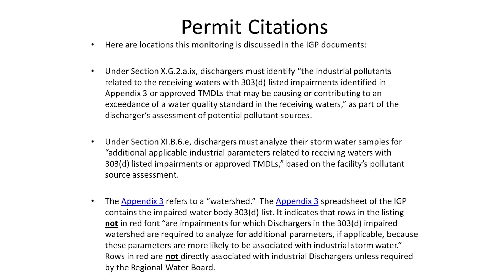Here are some permit citations that talk about impaired water bodies to help you navigate where to find these requirements. For existing dischargers, you're going to be using that watershed tool in SMARTS and selecting industrial-related pollutants at your site to add to your monitoring implementation program. If you look at Appendix 3 in the Excel spreadsheet, there are some rows that are in red — those are only required when a regional board requires you to monitor for those constituents, as we found those were generally not directly applicable to industrial discharges.